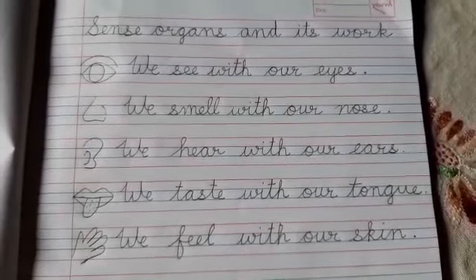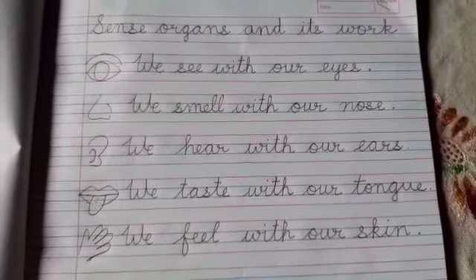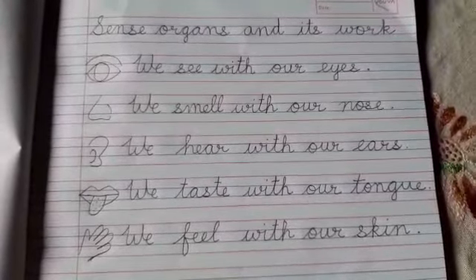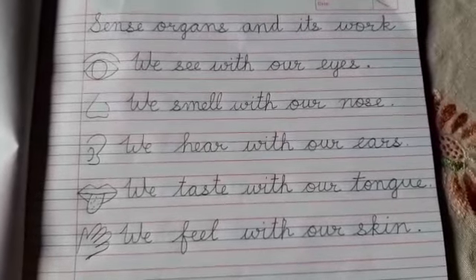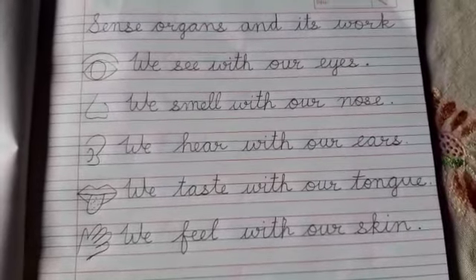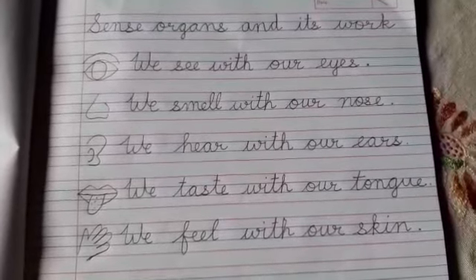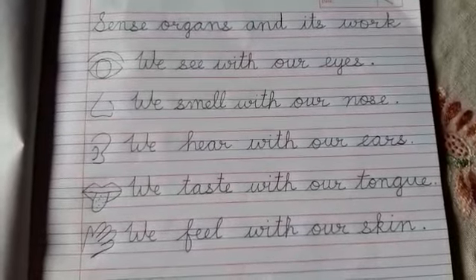Hello children, I am Ms. Bhavita and I have come up with EVS work for you all today. As you have already learnt the names of parts of the body, so today we will learn about sense organs.